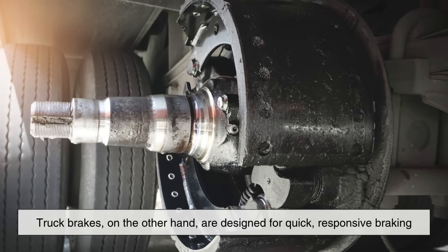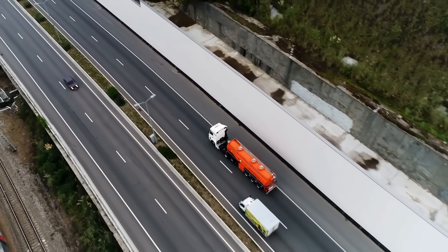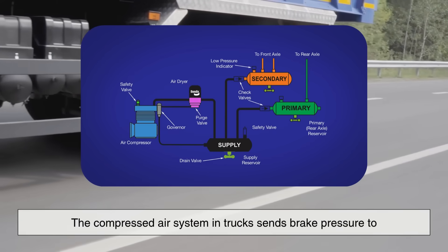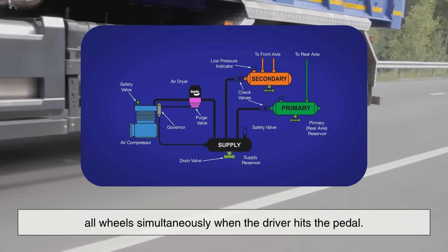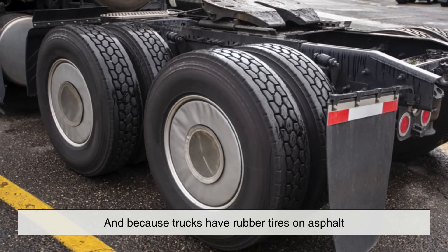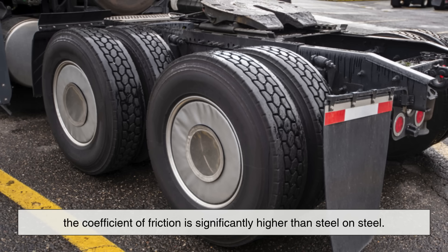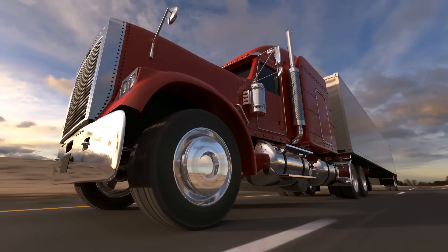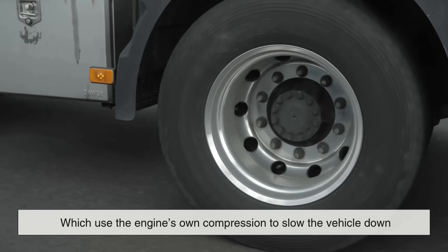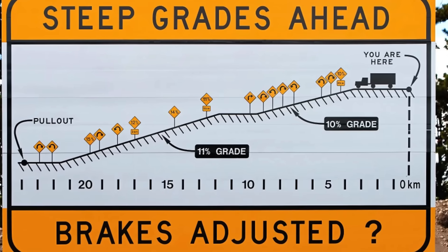Truck brakes, on the other hand, are designed for quick, responsive braking. Because trucks share the road with other vehicles, they need to stop in much shorter distances. The compressed air system in trucks sends brake pressure to all wheels simultaneously when the driver hits the pedal. And because trucks have rubber tires on asphalt, the coefficient of friction is significantly higher than steel on steel. Plus, truck air brake systems often include engine braking, or jake brakes, which use the engine's own compression to slow the vehicle down without relying entirely on friction brakes — especially useful on steep downhill grades.